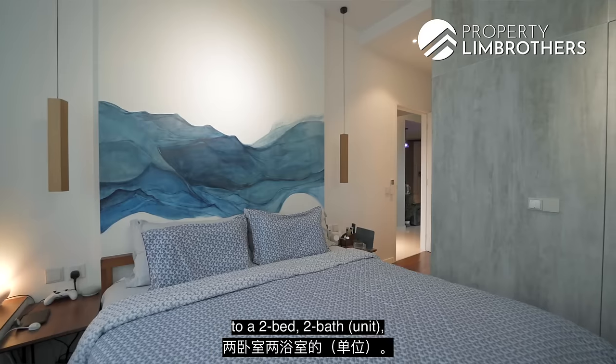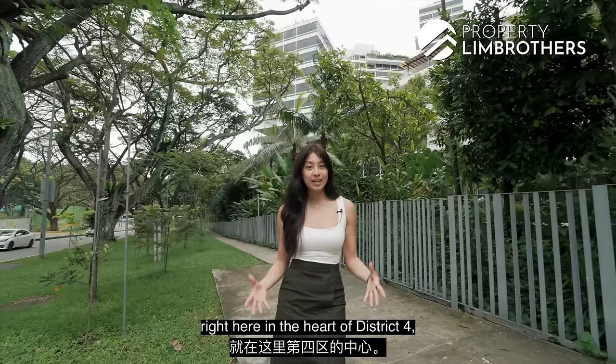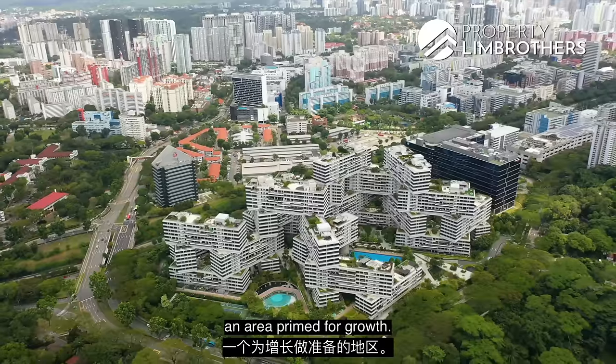Property Lim Brothers is bringing you to a two-bed, two-bar New York City loft apartment-style home, right here in the heart of District 4, an area primed for growth.